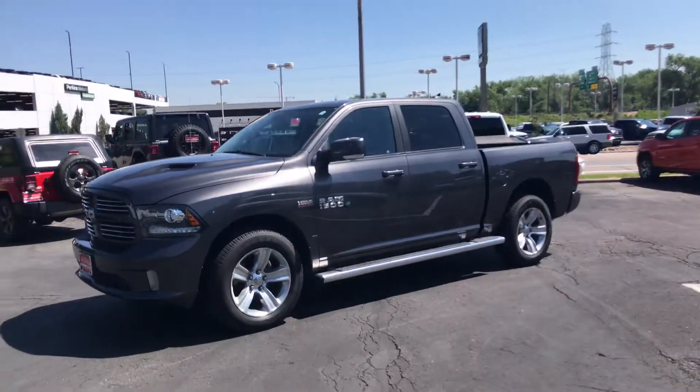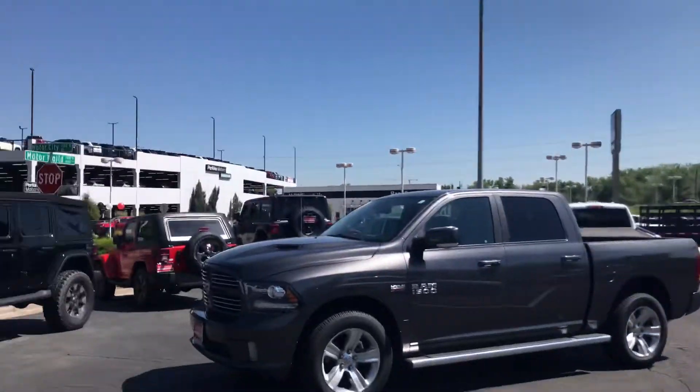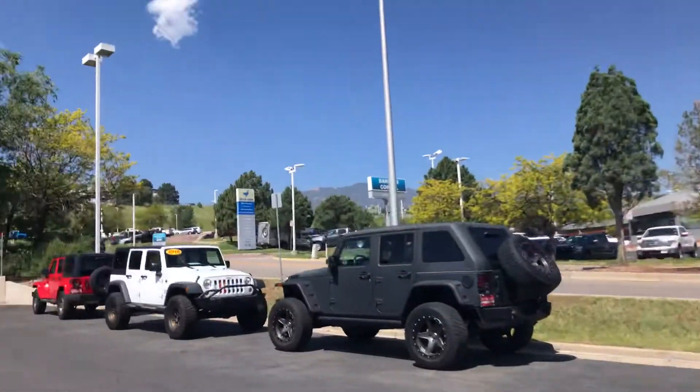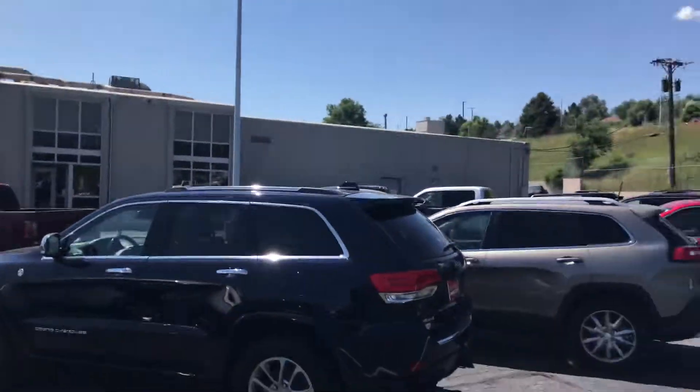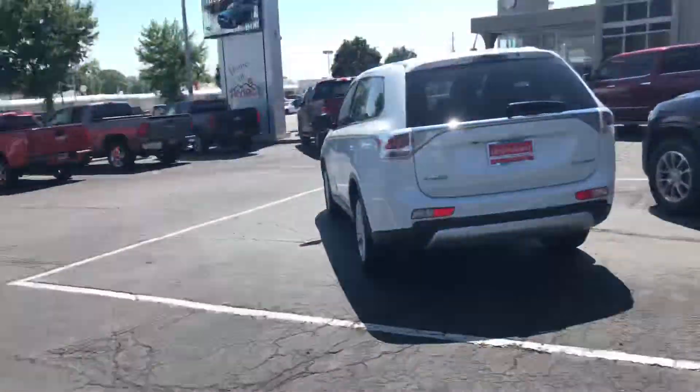This is a really nice truck. You can see here we really specialize in trucks and Jeeps — full-size trucks and Jeeps. We have a nice little SUV collection here, but on the other row there, that's all full-size trucks.